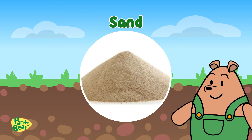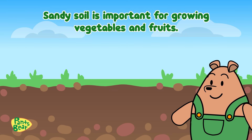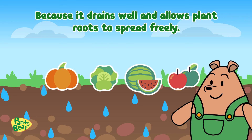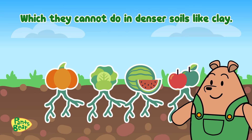Sand! And finally, sand contains sand particles as well as small stones. Sandy soil is important for growing vegetables and fruits because it drains well and allows plant roots to spread freely, which they cannot do in denser soils like clay.